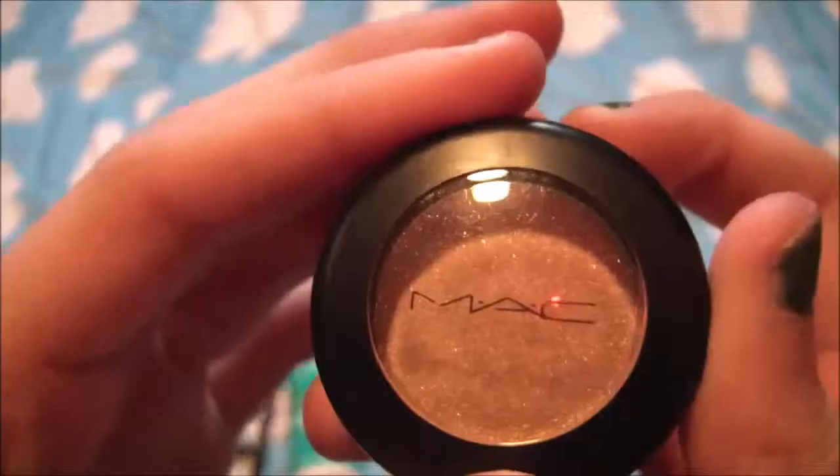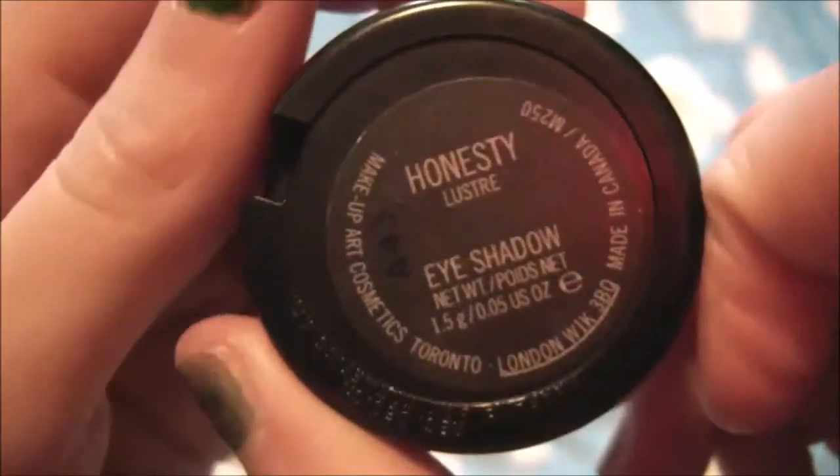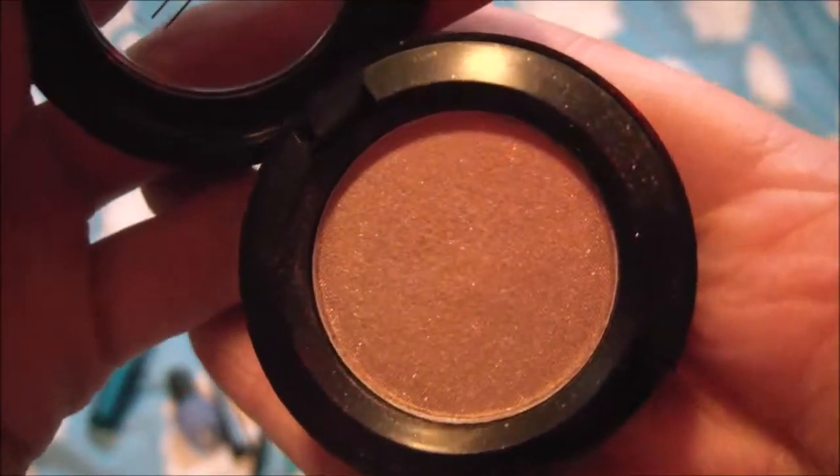Next I have this MAC eyeshadow in the shade Honesty. It's just like super neutral and it has a bit of shimmer in it, so it's super pretty.